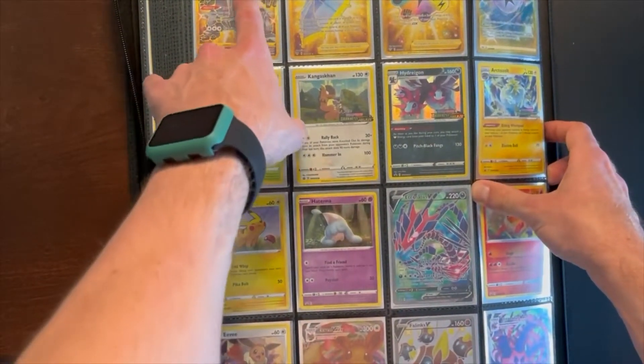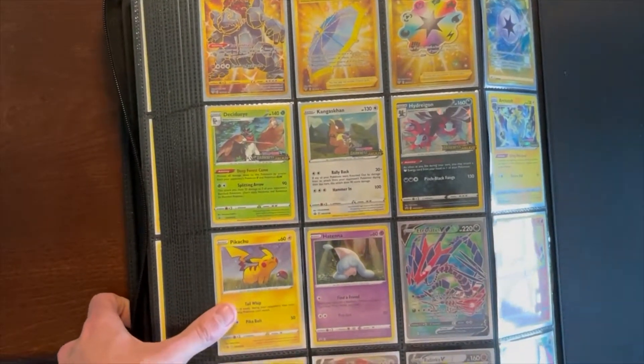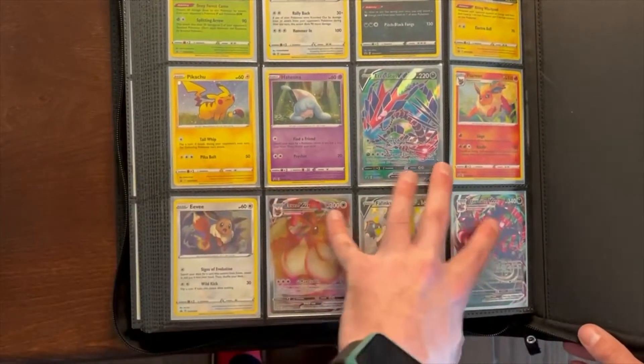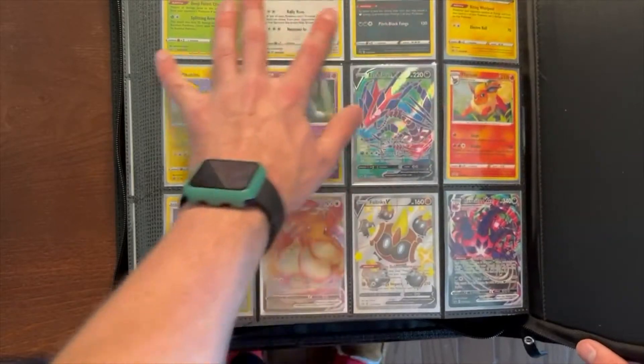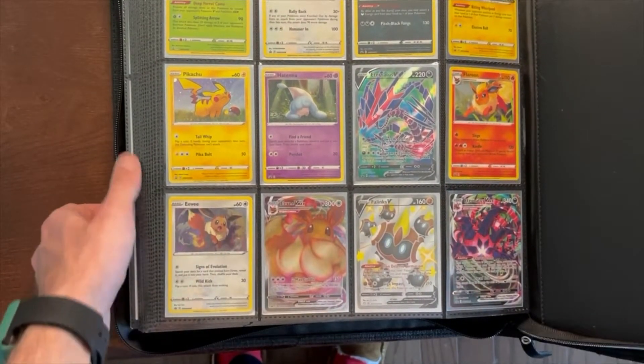Nothing too crazy beyond that — the Gold Colossal up at the top, the Eevee VMAX down at the bottom. Some other pre-release cards and promos and whatnot. A lot of cool stuff.